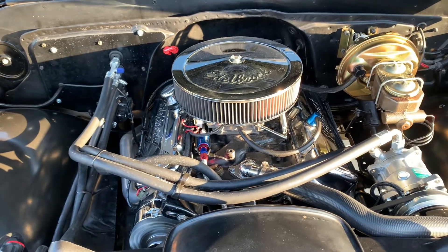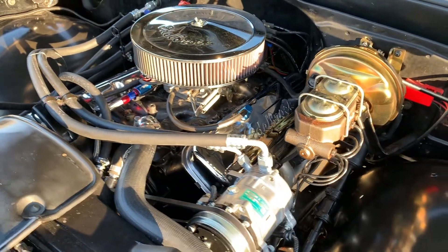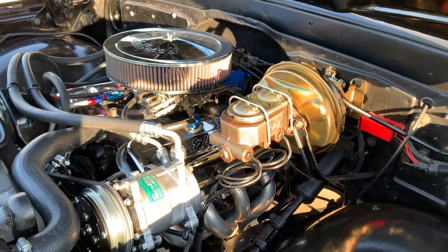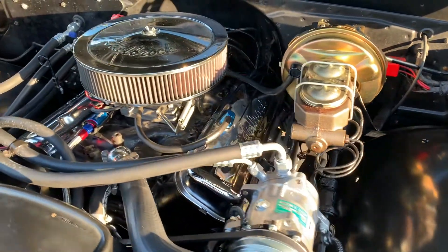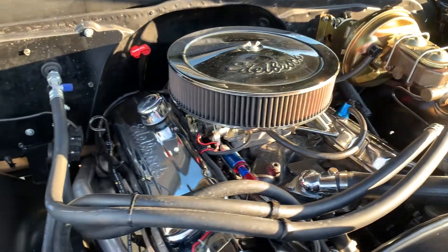Really nice and detailed under the hood — 454 with ceramic coated headers, mild cam, new brakes, brand new vintage ACEs, ceramic coated headers. Water metal brass dress-up kit, HD ignition, metal brass carb, electric choke.